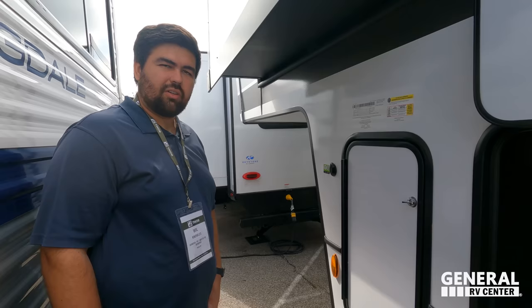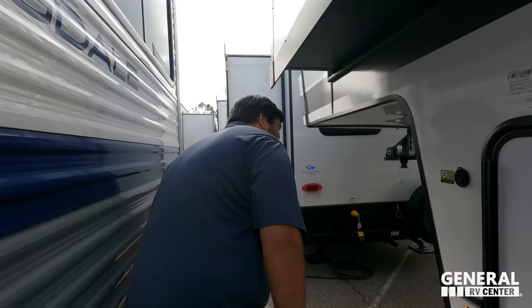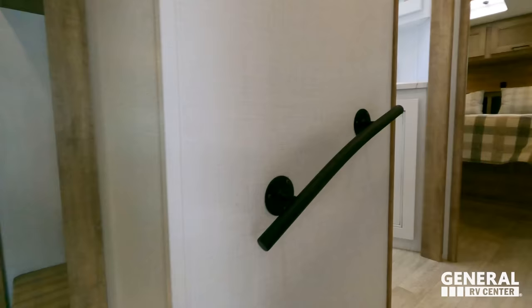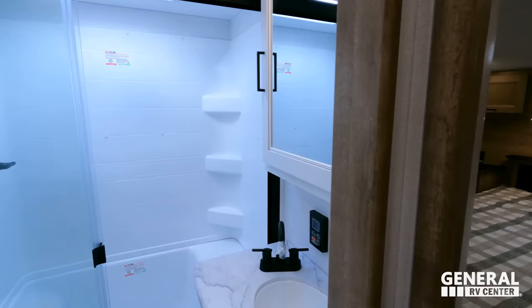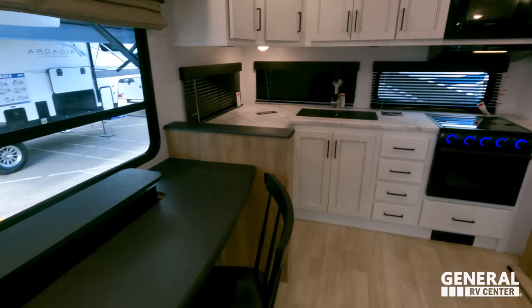The outside of this fifth wheel looks great, but the inside looks even better — let's go take a look. Coming up front, you have your bedroom up here, your north-to-south bed, bathroom in the middle. Coming down here you have your living area, a cool dining area, and then your kitchen in the back.